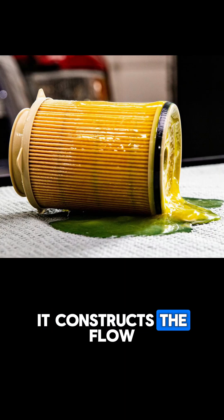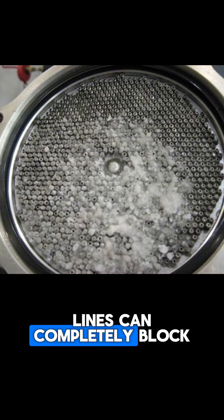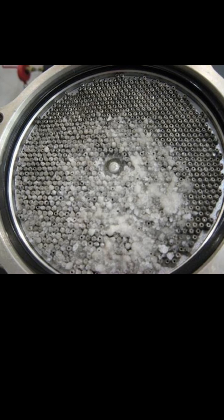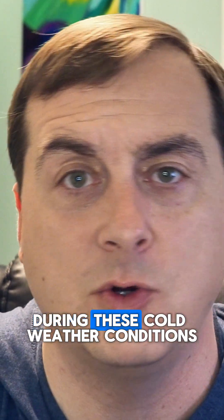When your fuel gels, it constricts the flow of fuel, starving your engine. Frozen water in your lines can completely block the flow of fuel, killing your engine. So here's a few ways to safeguard your fuel during these cold weather conditions.